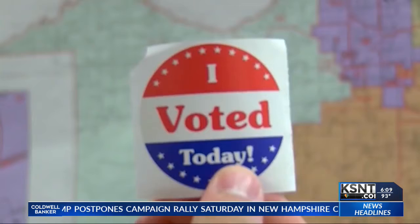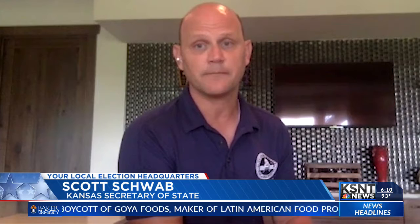According to Secretary of State Scott Schwab, thousands of Kansans have already done this. We're up to over 240,000 requests for mail ballots. To put that in perspective, in 2018, which was one of the largest elections participated in state history, we had 51,000.